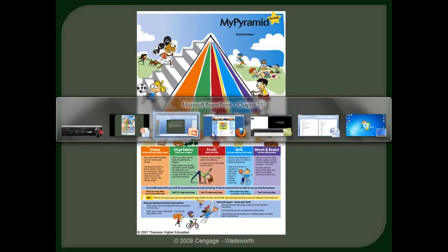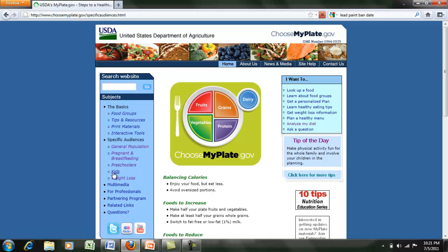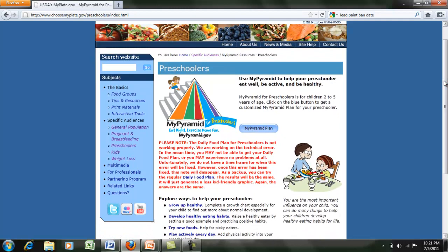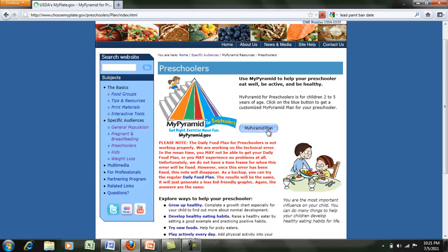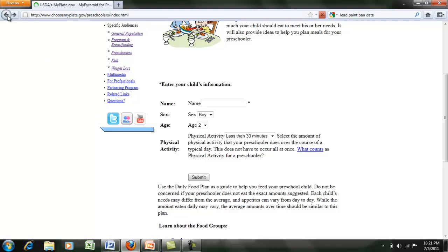I want to point out a very useful website: mypyramid.gov. If you click on kids and then preschoolers, there's a really neat tool. Unfortunately, the day I am recording this it is down, but if you go to mypyramid.gov, you can enter your child's name, gender, age, answer a few questions, and it's going to make some general recommendations about dietary intake. It is a really nice interactive tool and I recommend using it.